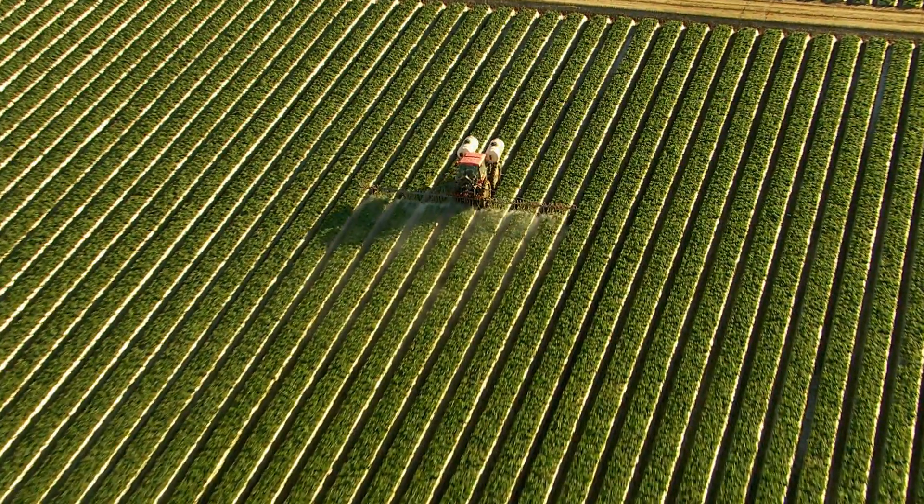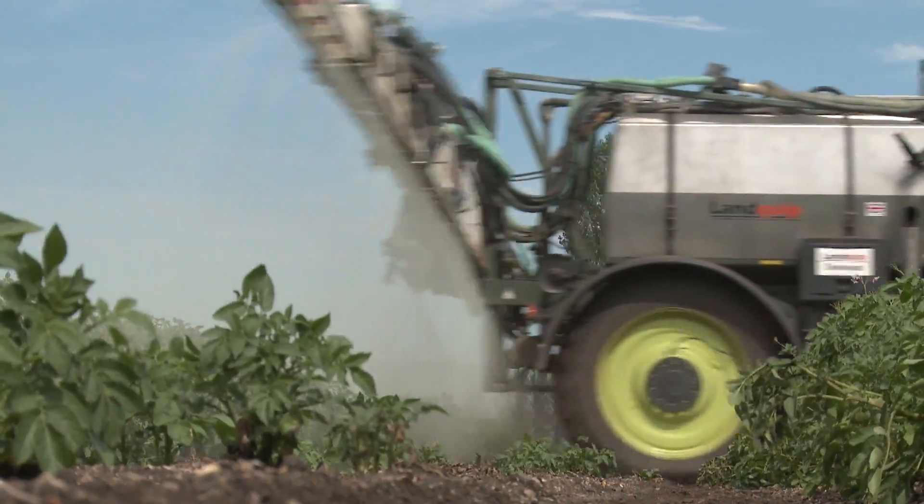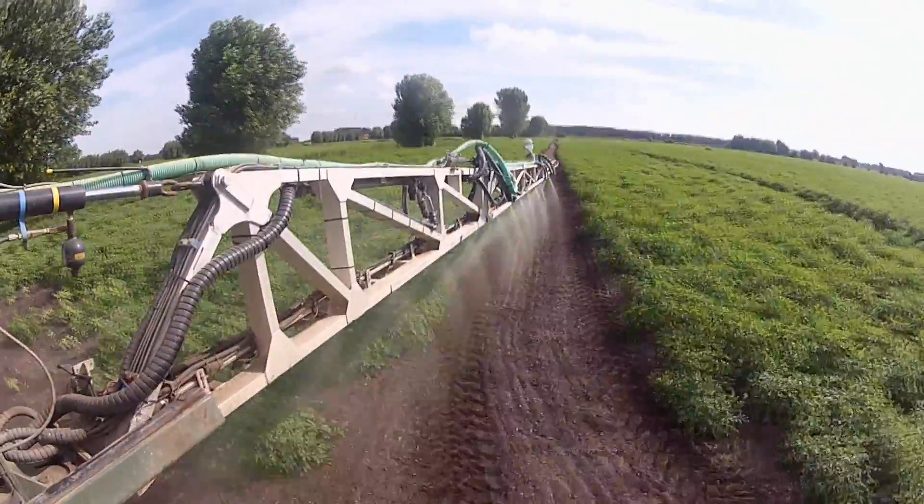Crop sprayers help farmers to deliver high yields through the application of herbicides and pesticides, but they spray everything — weeds, crops, soil — whether it needs it or not.